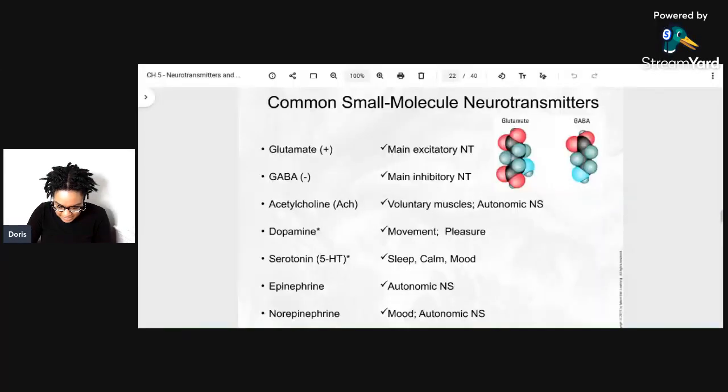Okay, so this PDF shows common small molecule neurotransmitters — the neurotransmitters we hear about most in mental illness. GABA is the main inhibitory neurotransmitter; it sends the message of stopping the brain. Progesterone works with GABA so it can exert its influence, so when progesterone is missing, the brain doesn't get the message to stop — causing the chemical imbalance we talk about in mental illness. We also have acetylcholine for voluntary muscle movement, dopamine for movement and pleasure, serotonin for sleep and calm mood, epinephrine for the autonomic nervous system, and norepinephrine for mood and the autonomic nervous system.